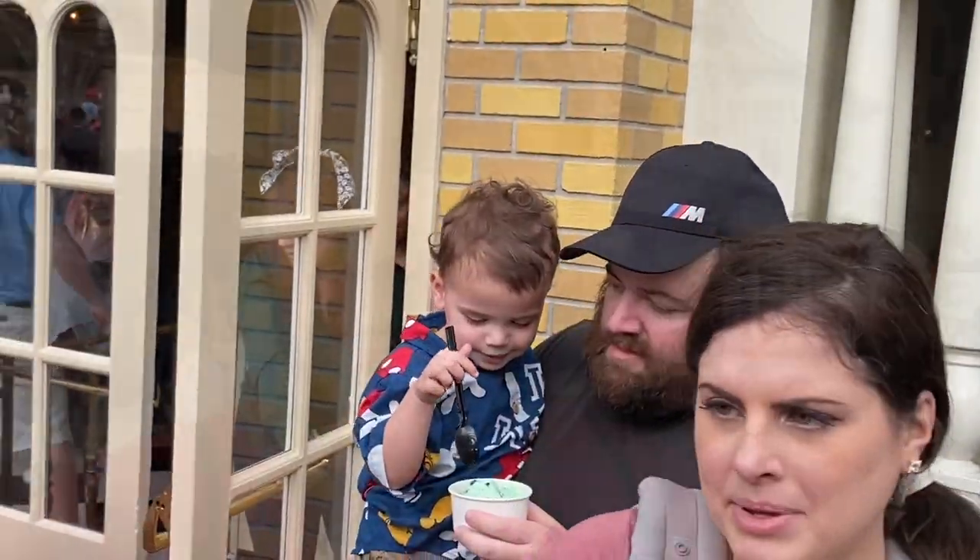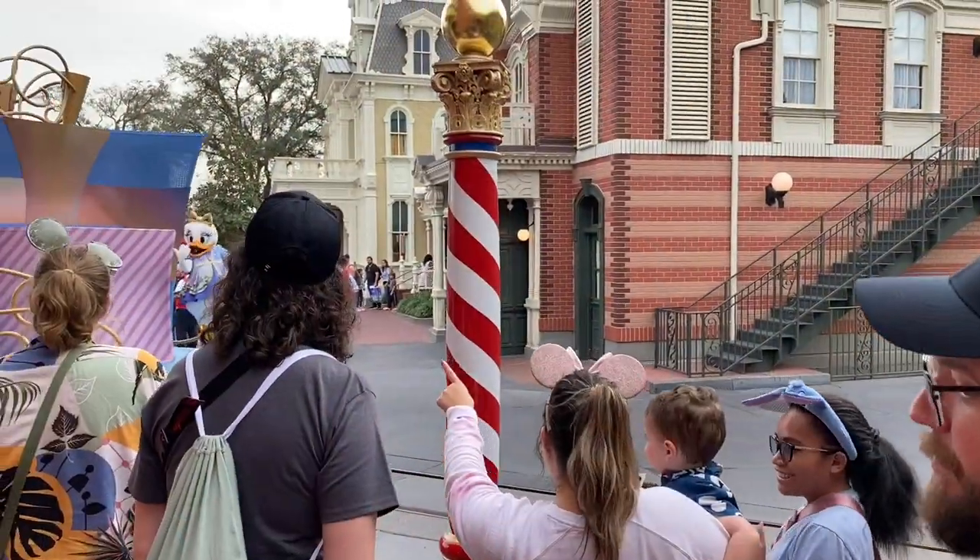Oh, looks like someone got ice cream. Looks like they're documenting the entire haircut process, so I'll just link that video and you guys can check out everything on there. All right, hair is a little bit messed right now, but here is the before. Good timing with the end of the haircut.